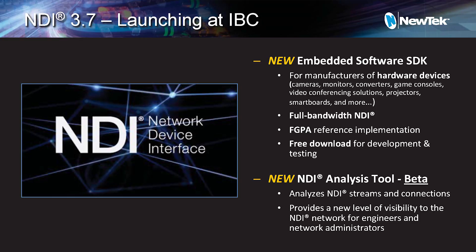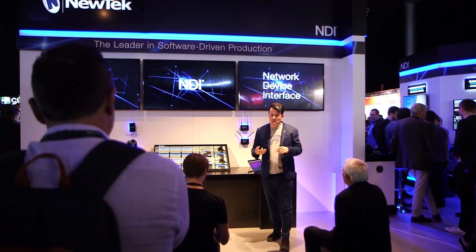Right after the show we're going to be introducing NDI version 3.7. The news with 3.7 is we're introducing an embedded SDK for hardware manufacturers. This is an FPGA implementation of NDI that will allow companies to put NDI right into their products without having to run a separate operating system like Windows, Linux, or Mac OS.